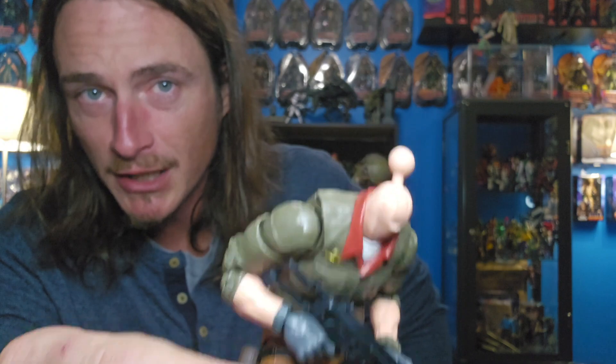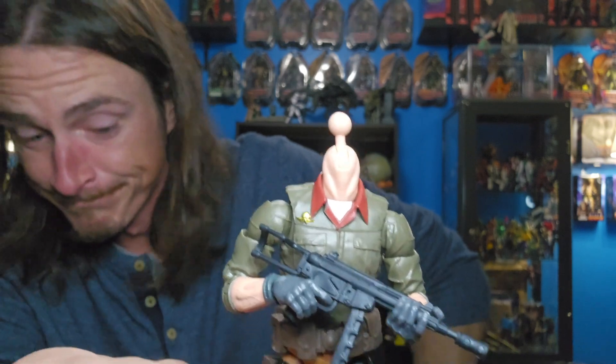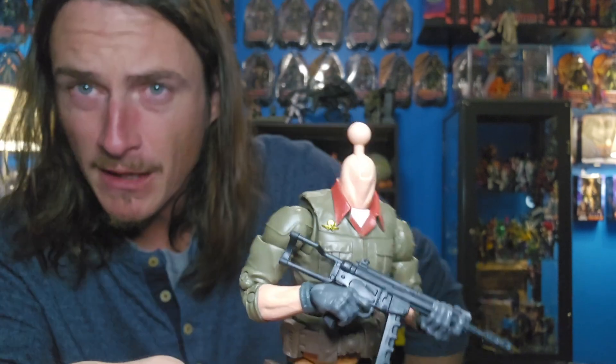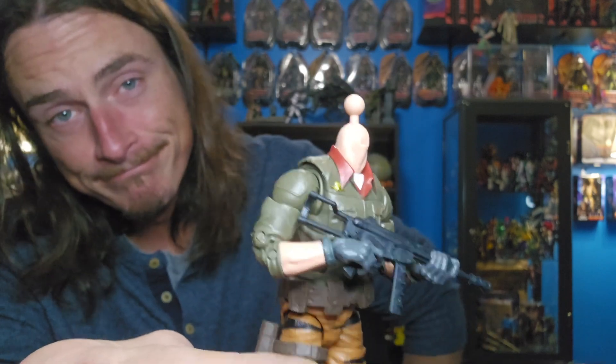Every line you touch, Hasbro, should have this on there. This should be the standard neck going forward with every single figure. It's my opinion, but I would definitely be able to have more fun with a neck like this. Just saying.